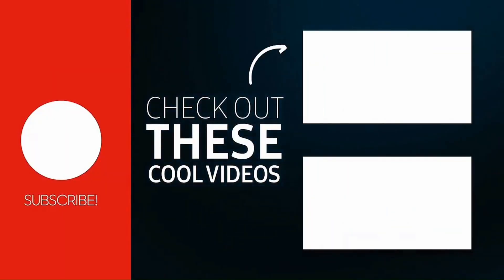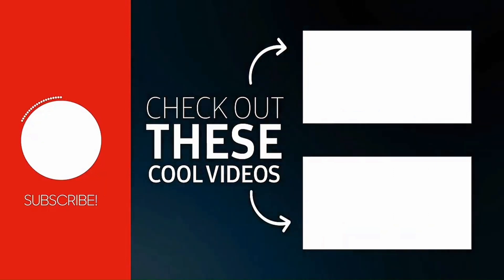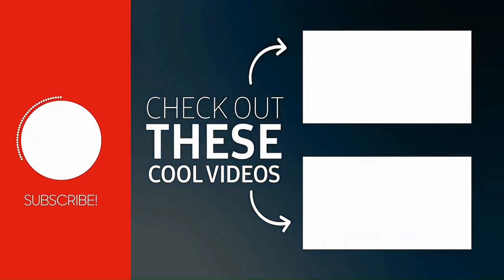Make sure to like this video and subscribe to the channel to support our mission to help improve your health. Thanks for watching and see you in the next video.